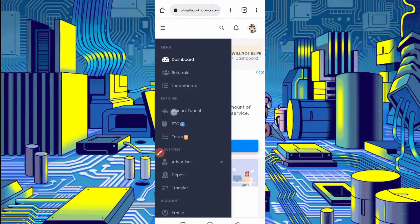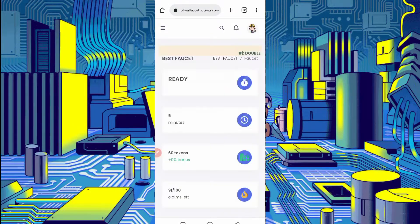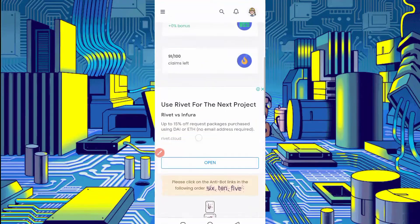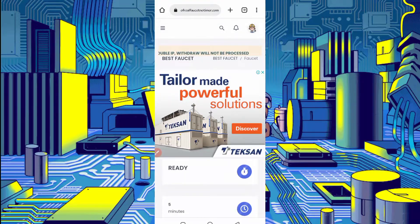Just click on manual faucet and scroll down. Here you can see you can claim 60 tokens every 5 minutes. You don't need to claim manually — we'll run it automatically in Termux.